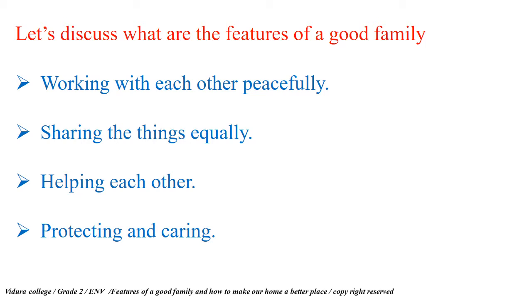Working with each other peacefully — that is one of those features. Sharing things equally, helping each other, and protecting and caring — those are the main features of a good family.